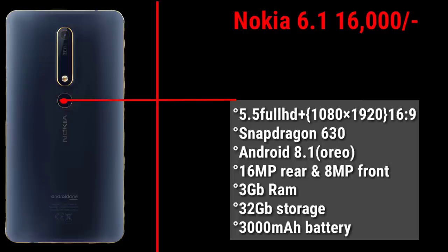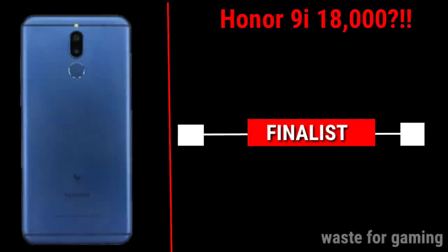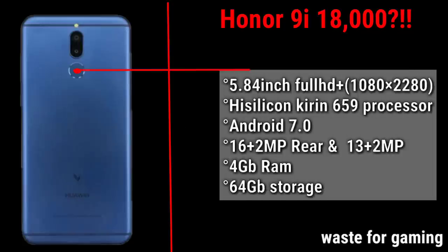The Nokia 6.1 is available at a 16,000 rupees price point. At around 14,000 to 16,000 rupees it is a good product. However, it is not the best choice for gaming. It features a Huawei Kirin 615 processor.